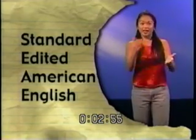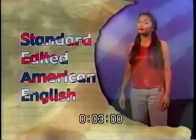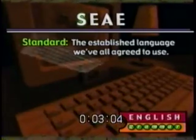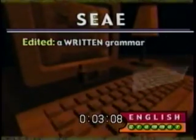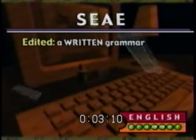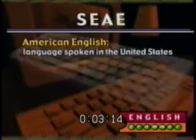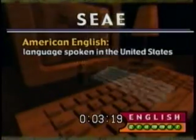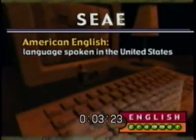Let's break down SEAE — Standard Edited American English — so we know what we're talking about. Standard: this is established language that we've all agreed to use. Edited: this implies we're discussing a written grammar, something you've taken the time to write down correctly. American English: we use this dialect here in the United States. It's not the English written in Great Britain, Australia, or New Zealand, but it's pretty close.